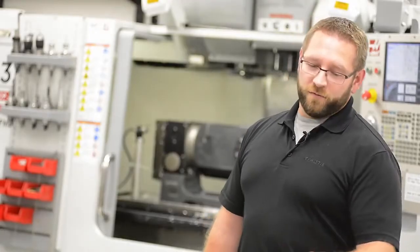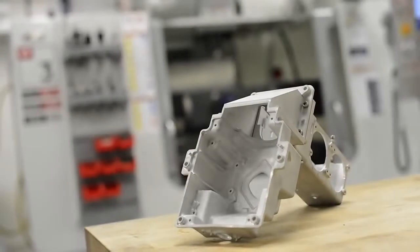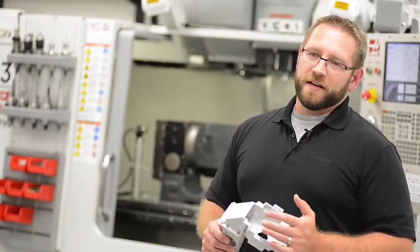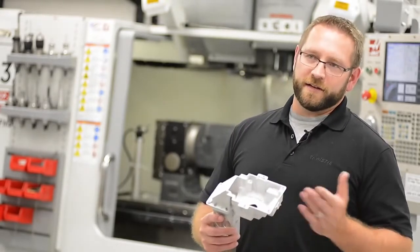A good example of what we do is this part here. It's actually three parts assembled together to simulate a die-cast finished part. We made these three parts individually, put them together, sandblasted and bead-blasted them to give a simulated feel, look, and tactile appearance — the full experience to the engineers for a simulated cast part.